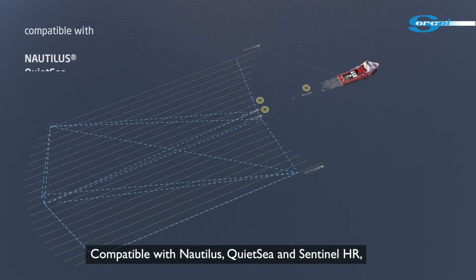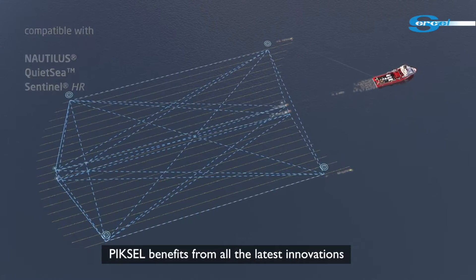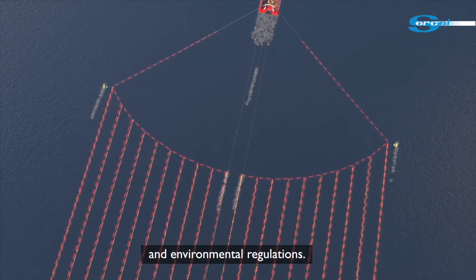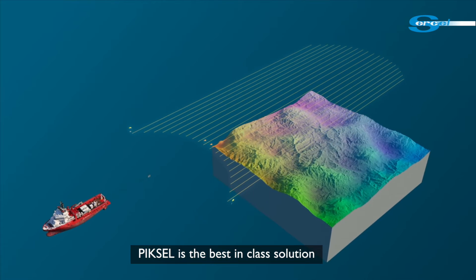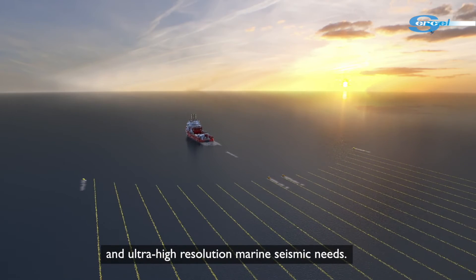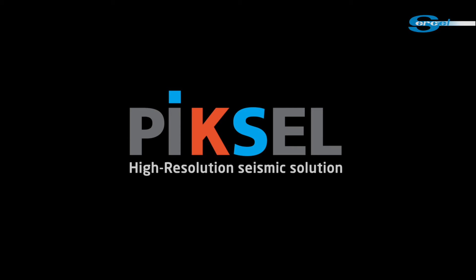Compatible with Nautilus, QuietSea and Sentinel-HR, PICCell benefits from all the latest innovations to adapt to any survey type and environmental regulations. PICCell is the best-in-class solution for all your high-resolution and ultra-high-resolution marine seismic needs.